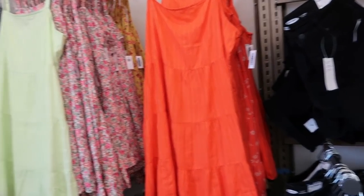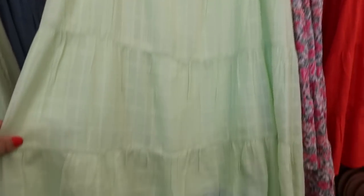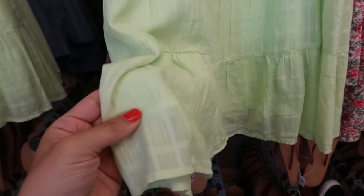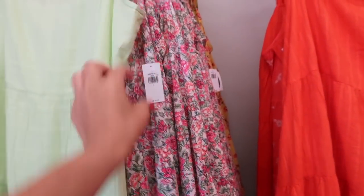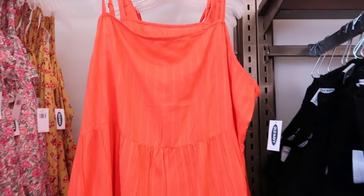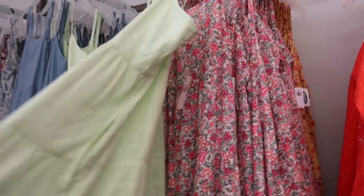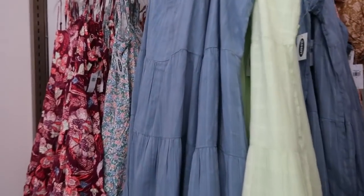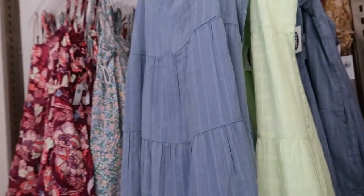We saw these dresses last time but I don't remember seeing it in this lime color. The material is kind of textured with a window plaid print. These are normally $34.99. We saw that cajun shrimp red-orange color and then also that floral. The chambray has that same kind of windowpane, which we might have seen last time.